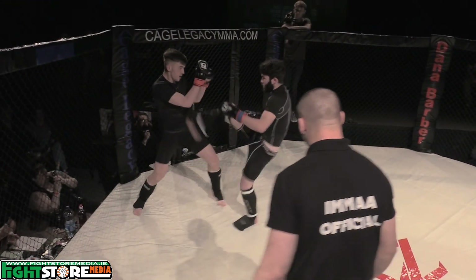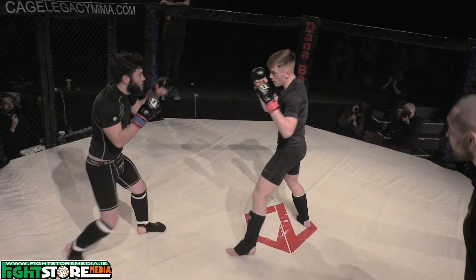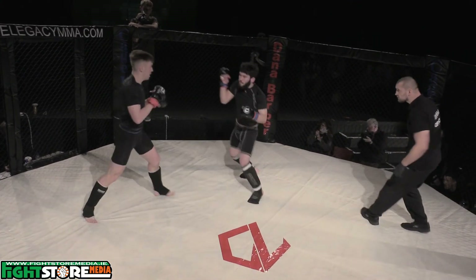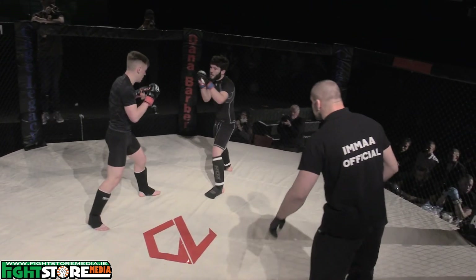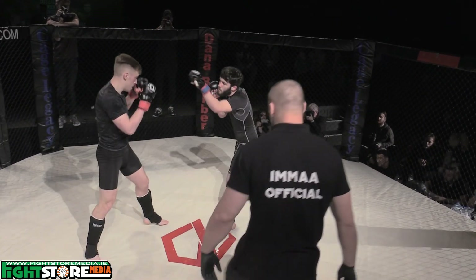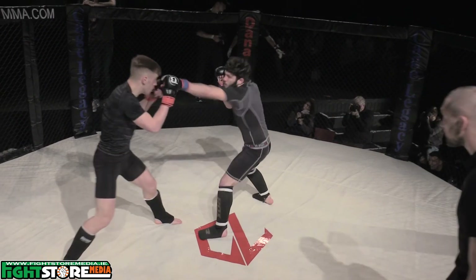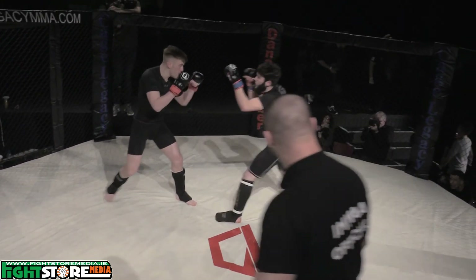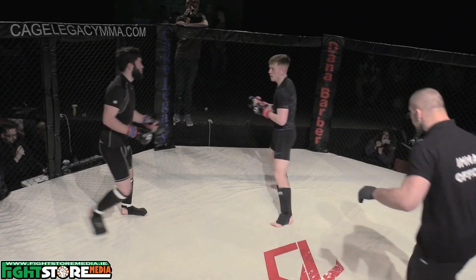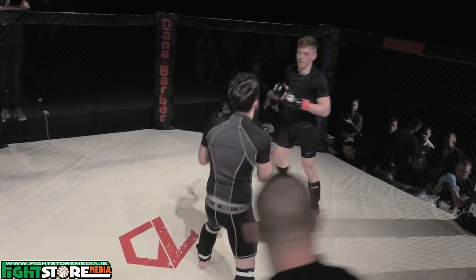And a nice left hook there as he was circling. Nice sharp hands straight away by McConnell. And that's something you don't normally see, Keith — the fighter answering his corner, answering back to his coach. Nice stiff sharp jab again by McConnell. Landed right on the button. Nice angles to get out of there as well. Left hook every time. Just missed it that time.